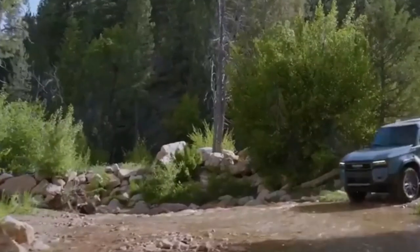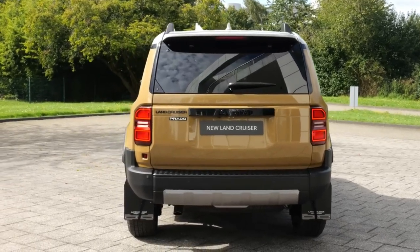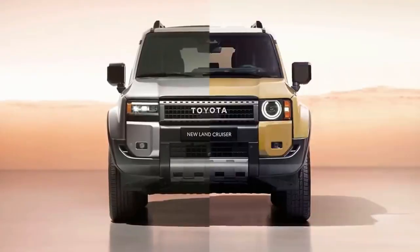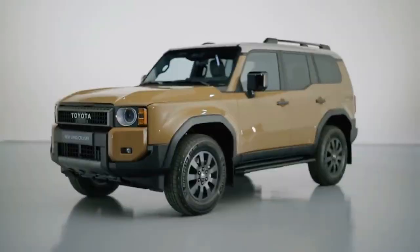And this amazing SUV makes a spectacular comeback this year, equipped with the newest technologies and a fresh focus on off-road capability to fuel adventures. With two available grades and a global first edition, the Land Cruiser is back and ready to prove why it's a symbol of the automotive world.